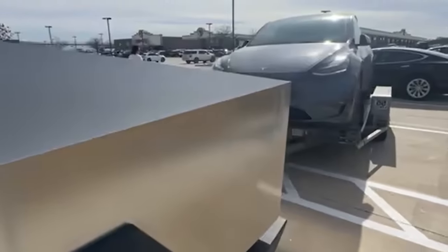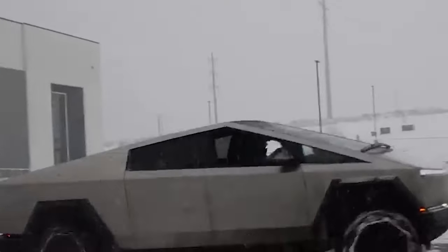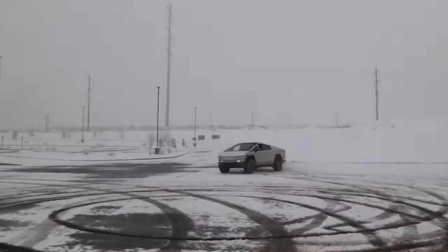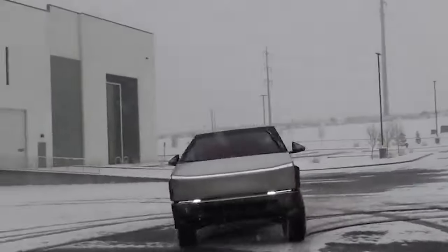Based on the first independent range tests, it looks like the Cybertruck is nowhere near as great as Tesla made us expect, but it is also not as bad as Tesla haters made it out to be. What a surprise! The truth stands somewhere between the two extremes.